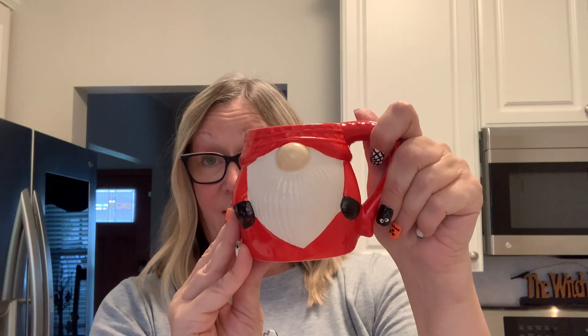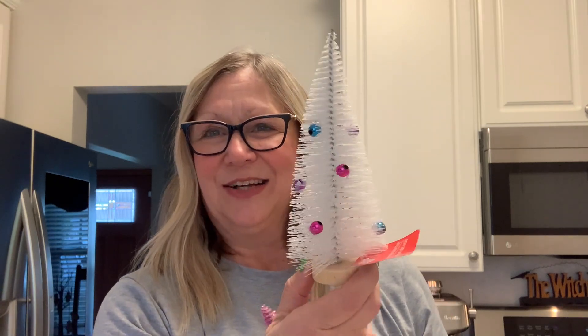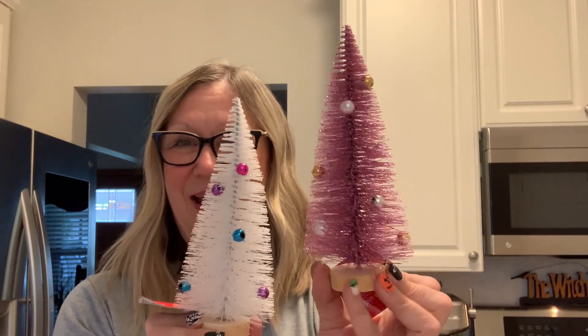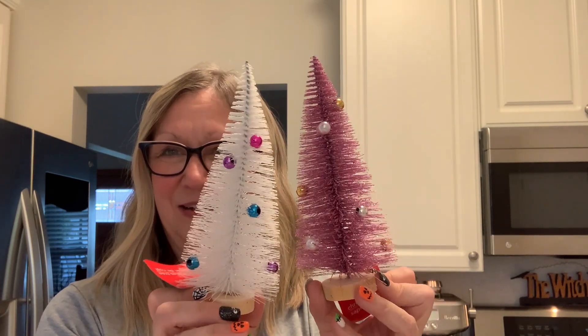I also found this little gnome mug — I thought he was so cute. He is hand wash only and do not microwave. That would look really cute at a coffee station. I also picked up these very beautiful trees — here we have the white and here we have the pink. I just really love these, so I could not pass them up.